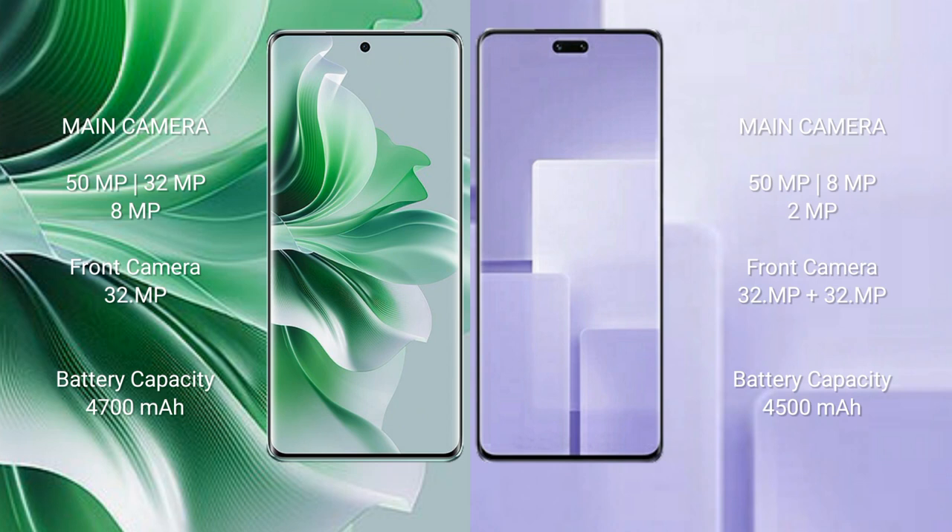OPPO Reno 11 Pro has a 4700mAh battery with 80W fast charging support. Xiaomi CB3 has a 4500mAh battery with 67W fast charging support.